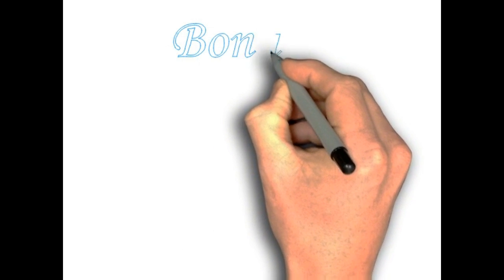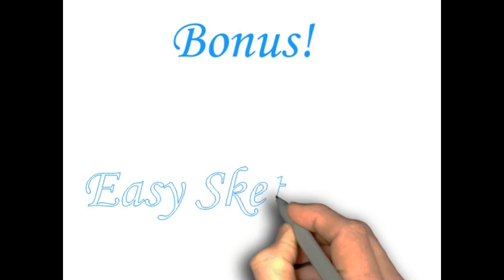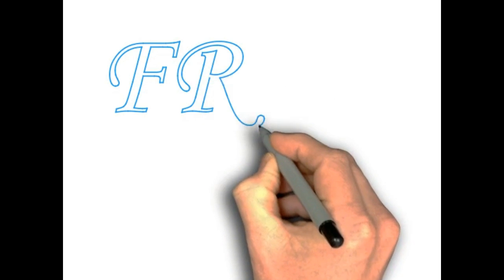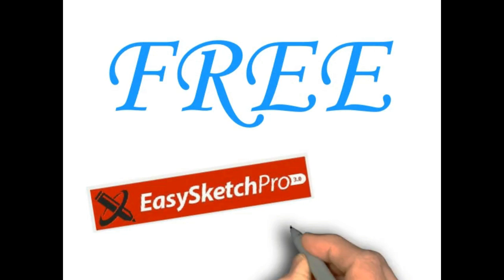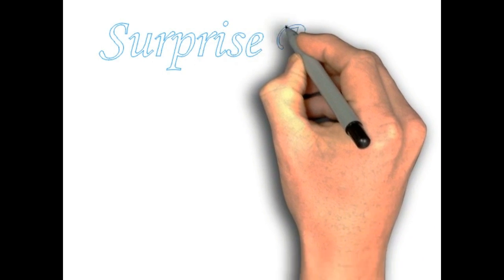But it gets even better. As a massive incentive, I'm offering a bonus software — a doodle package, the one I'm creating this video with today. It's called Easy Sketch Pro 3.0, and the recommended retail price for this software alone is $297. For fast action takers today, I'm offering this software to you 100% absolutely free.